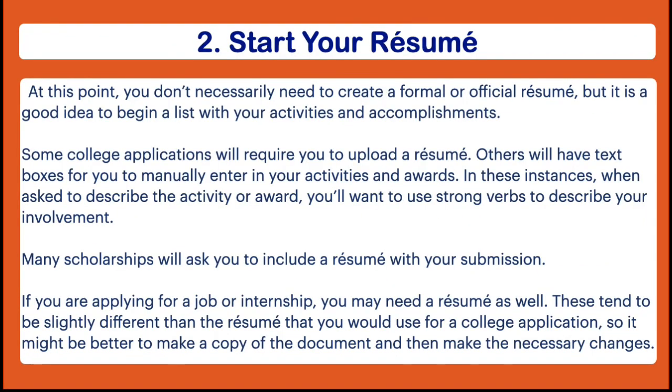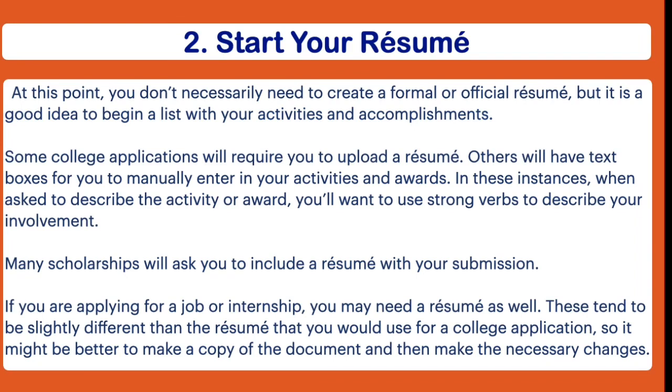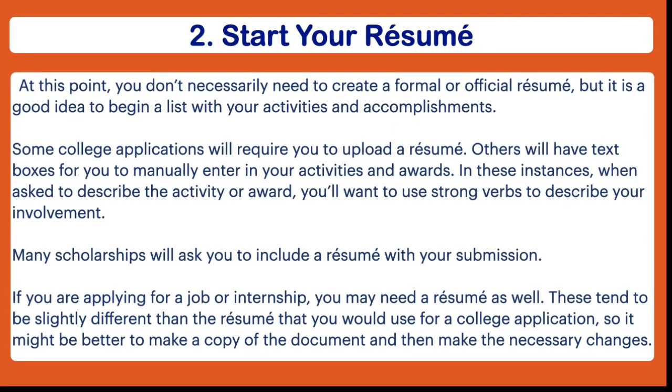The next thing you can do is to start working on your resume. At this point it doesn't technically have to be a very official resume just yet, but it is a good idea to start having a list of all the different clubs you've been a part of, any awards you've won, things like that. It's important to know that some colleges require you to upload a resume, whereas others might simply have you type out that information in text boxes. Either way, it's good to have a resume already done — that way it saves you time as you're filling out the application.